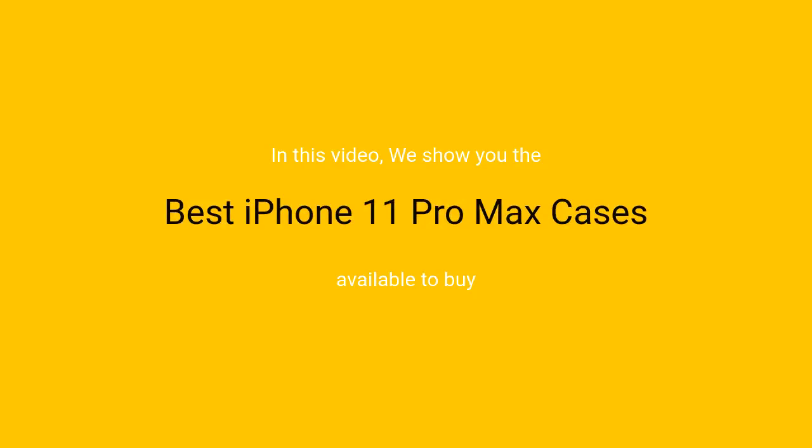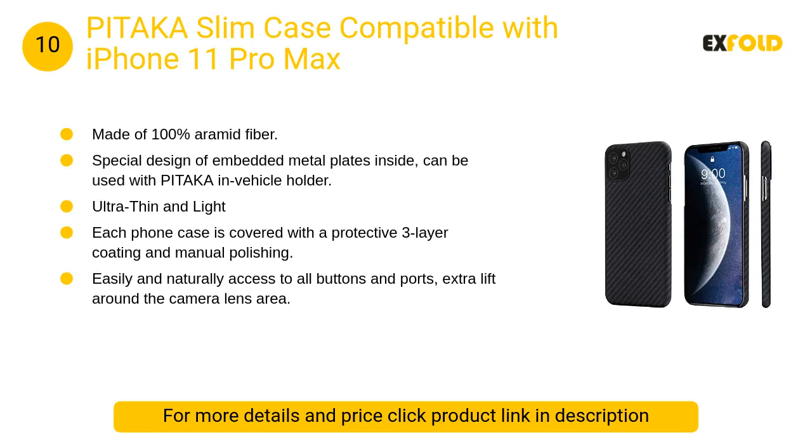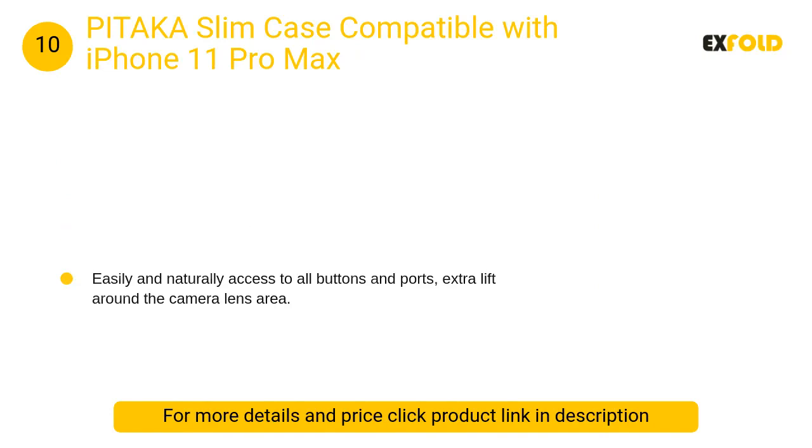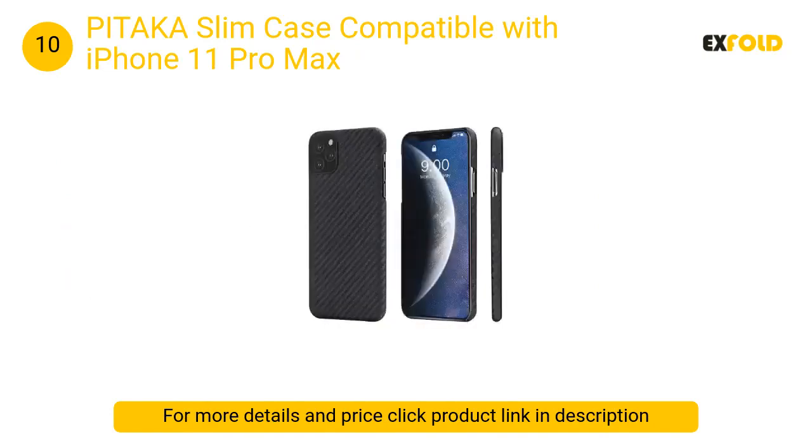In this video we will show the best iPhone 11 Pro Max cases available to buy. At number 10: PITAKA Slim Case compatible with iPhone 11 Pro Max. Its special design of embedded metal plates inside can be used with the PITAKA in-vehicle holder, showing you the best carrying and wireless charging experience when used with the PITAKA magnetic car mount.